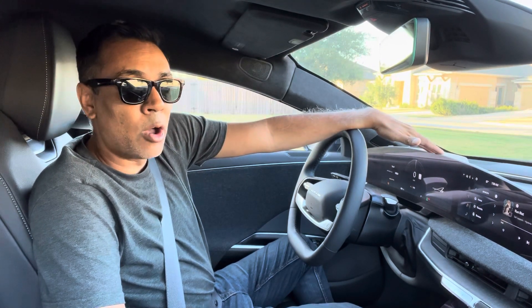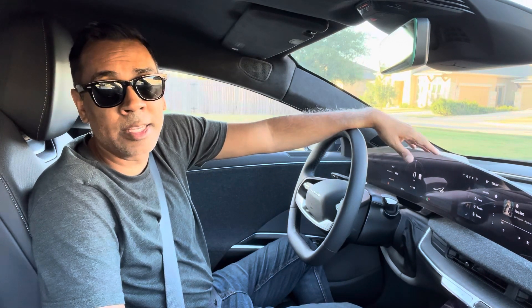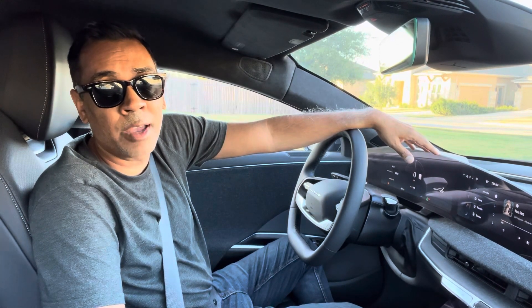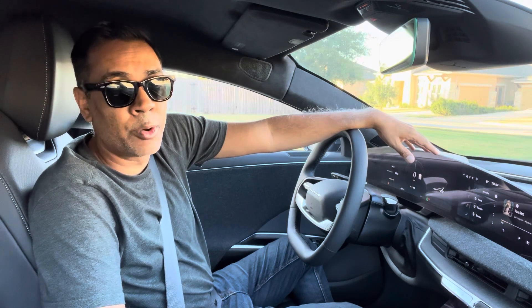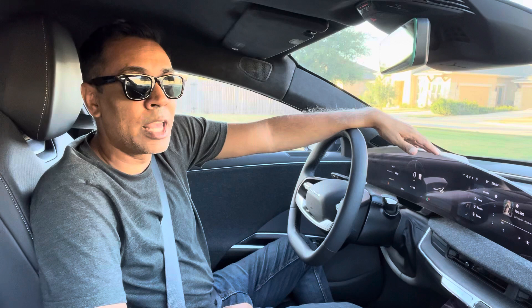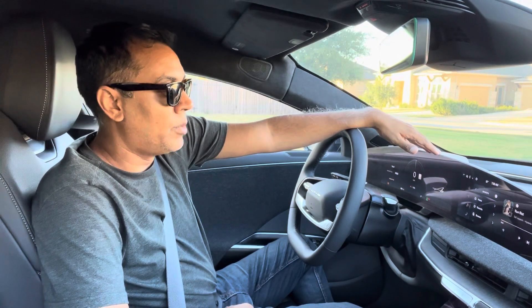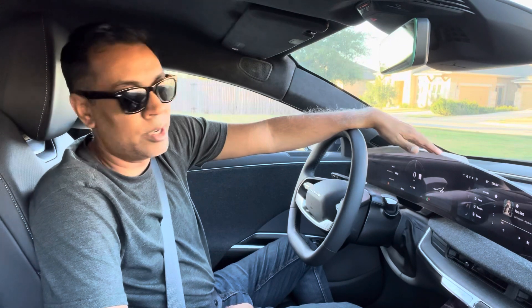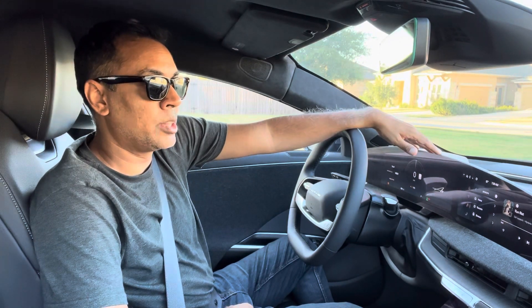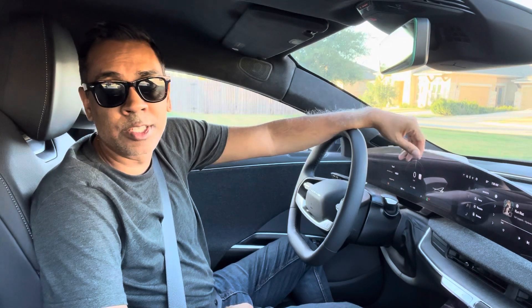The Lucid Air, across all trims, is only one of a handful of cars right now that can accept up to 355 kilowatts of charging — so it is fast. According to the Lucid website, you should get about 200 miles in about 15 minutes. That's based on how you drive and how the chargers are performing, but we'll see how close it gets to that.